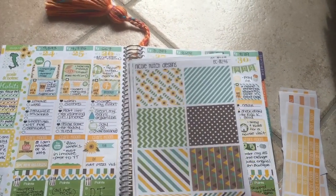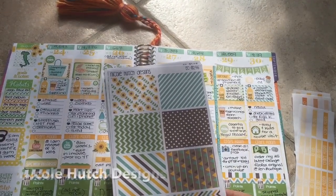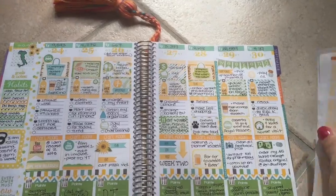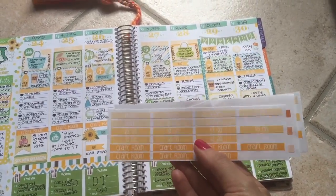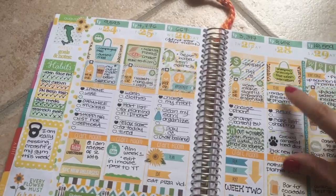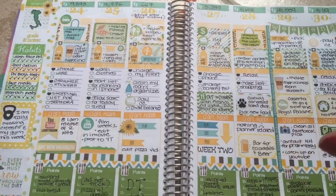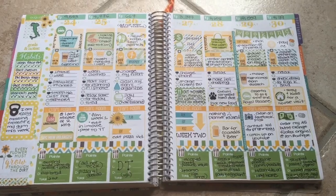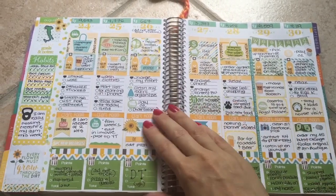Probably my all-time favorite shop is Nicole Hutch Designs — she is my absolute favorite. I actually have her do my custom headers. Right now I'm going with home, to-do, and craft room. I think I'm going to change that. I'm trying a whole bunch of different ideas, so we're just going to go with it.